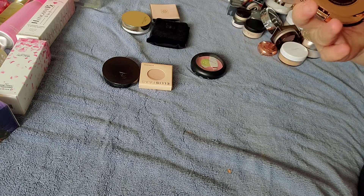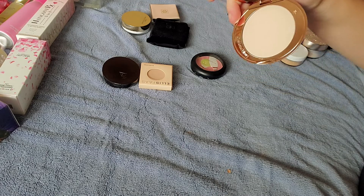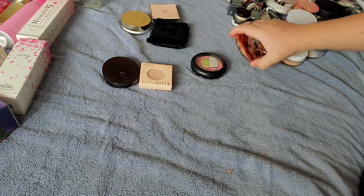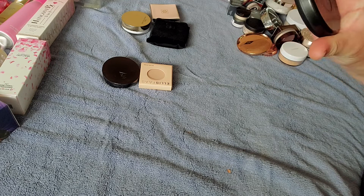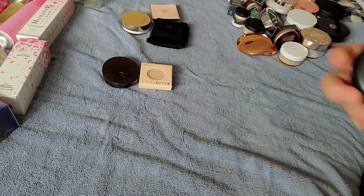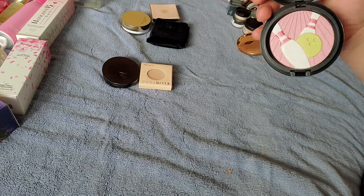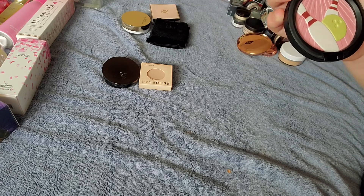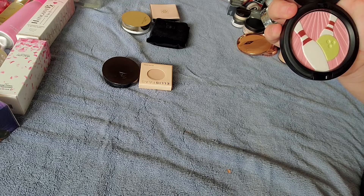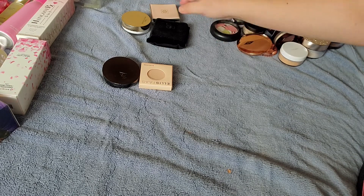The Charlotte Tilbury Airbrush Flawless Finish — this is shade 1 in Fair. I haven't even used that yet, but everybody's Holy Grail as well. This is supposed to be an all-over face powder — it's a Pearl Matte Face Powder by MAC called Trophy. I thought the print was really cute, but I don't really know how this would work as a face powder with the pink coloring. So we'll see — I don't know if I'll use that or not.